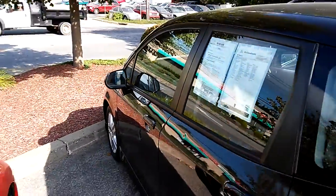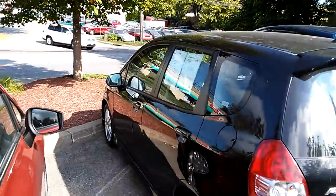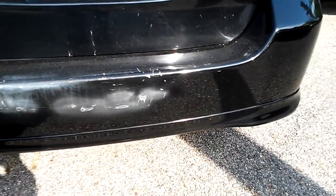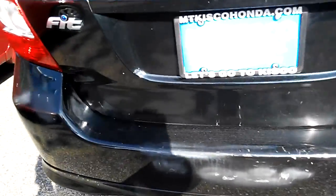This Fit is black — it's actually nice looking. Let me just zoom out a little. It's a hatchback, and here's the blemish on the back of the bumper. That's what you see when you're looking at it.